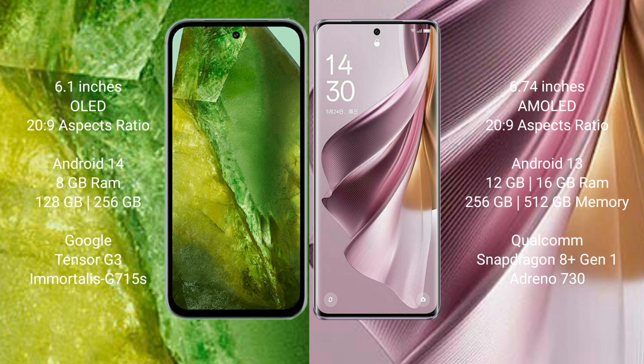Oppo Reno 10 Pro Plus comes with 12GB or 16GB RAM and 128GB to 512GB internal storage. It features the Qualcomm Snapdragon 8 Gen 1 processor and Adreno 730 GPU.